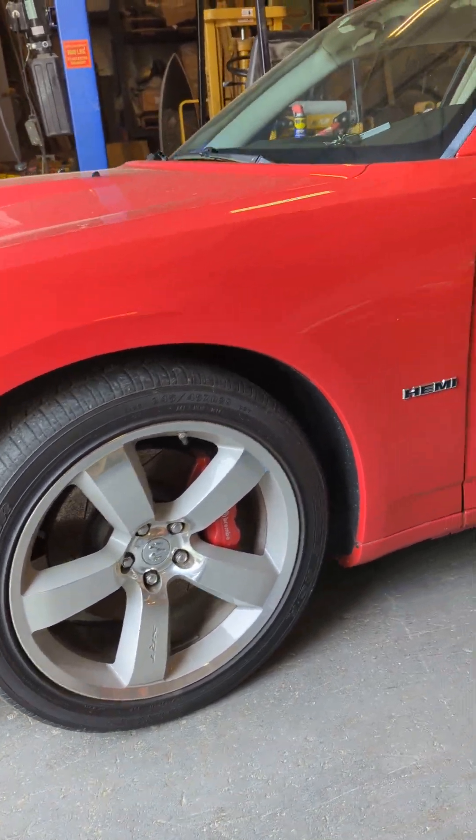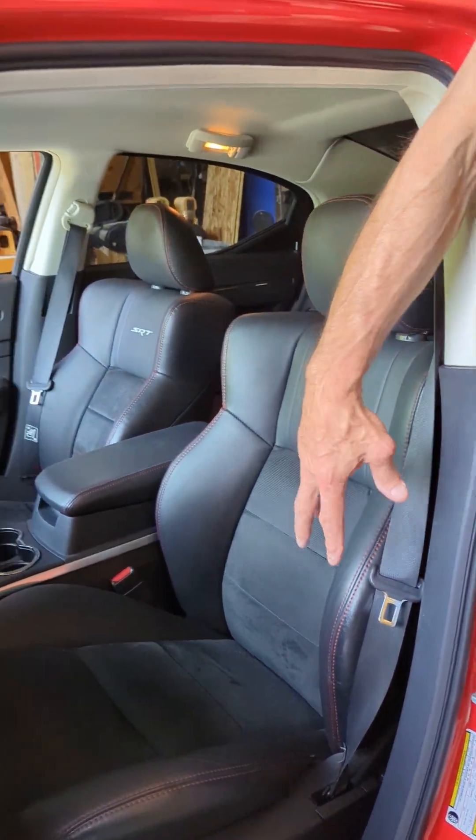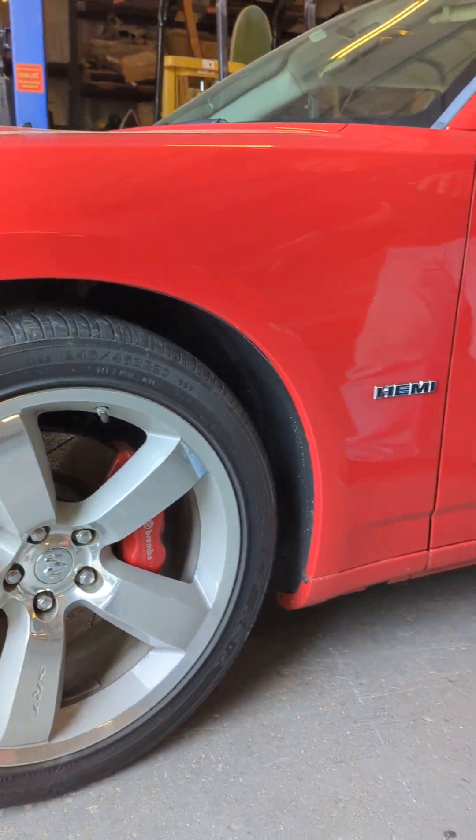Look at the interior. You've got the special seats, all the little SRT insignia, leather. This one's got a perfect setup to make it into a Smith Ute.